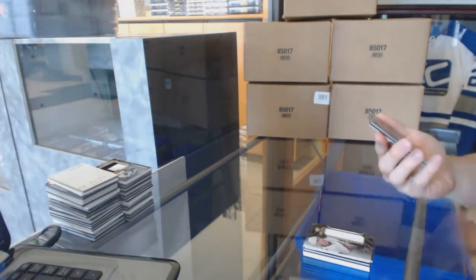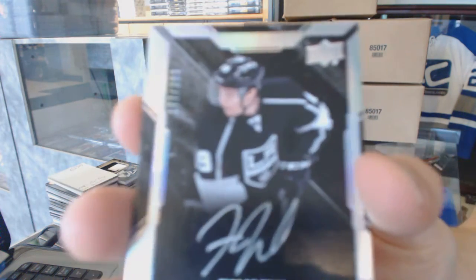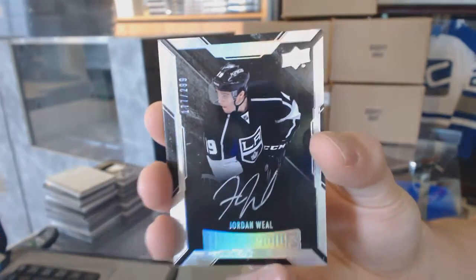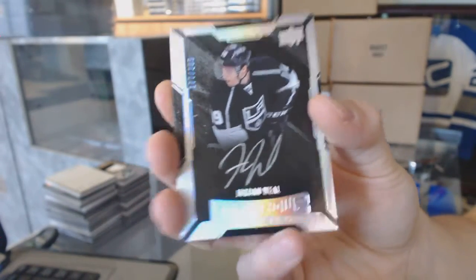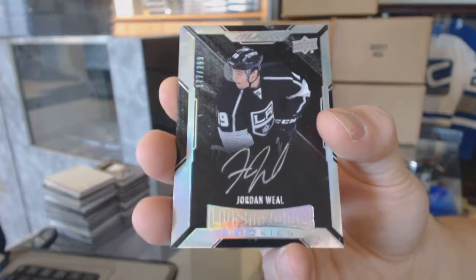And another lustrous rookie autograph number to 299, Jordan Wheel. First box I've seen with two rookie autos — Jordan Wheel, rookie auto out of 299.